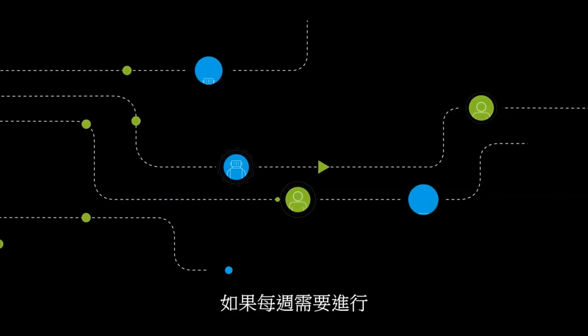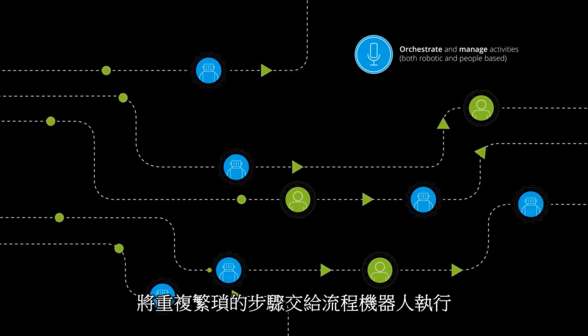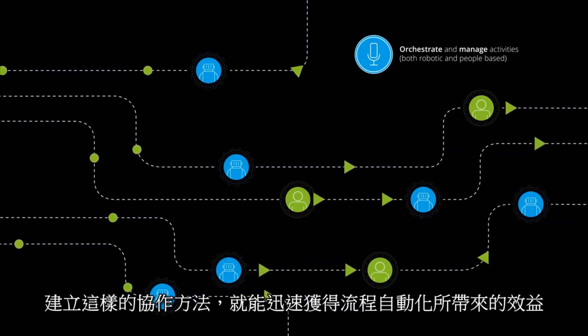If this is being done hundreds or thousands of times a week, robotics can be used to orchestrate and manage the process across multiple bots and people to make the process run as smoothly as possible.